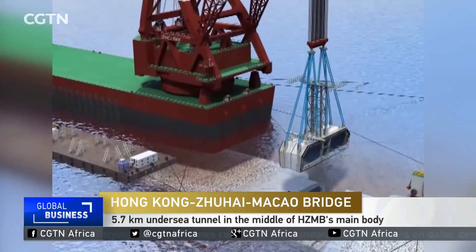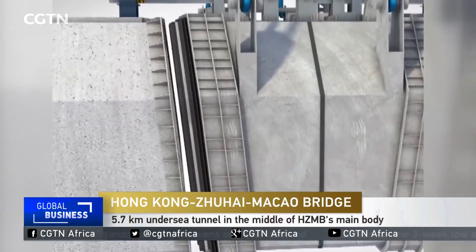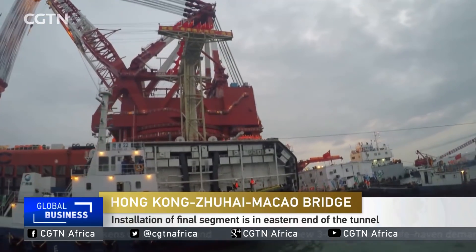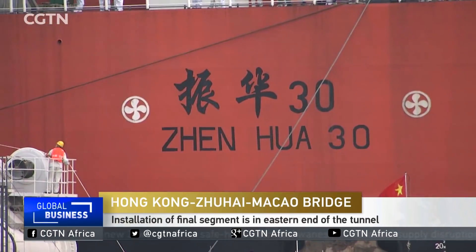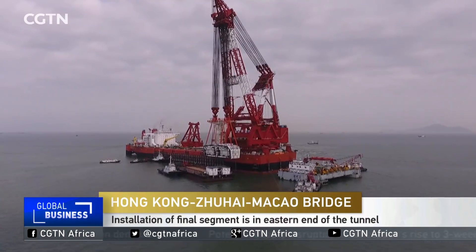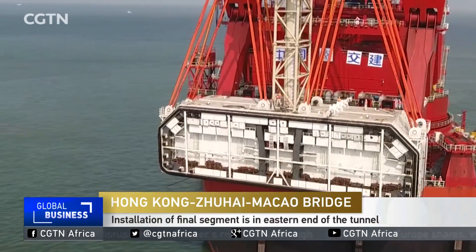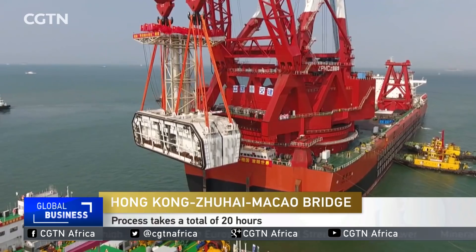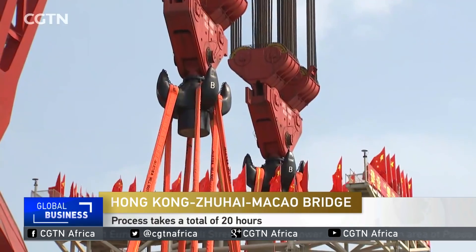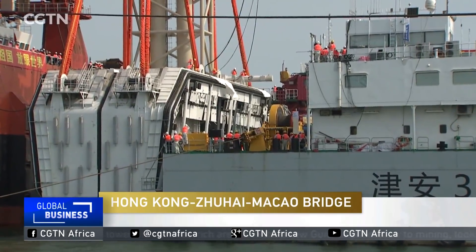This process is the most difficult part of building the main bridge body. Some describe the process as threading the needle under the sea. It is operated by Zhuhai-30, the world's largest crane ship manufactured by China. Water currents, wind and buoyancy will also play a role in the installation, and workers have to proceed with caution given their tight margin of error of just 10 centimeters on each side of the segment.